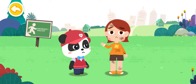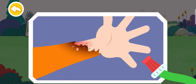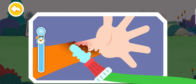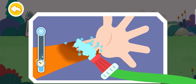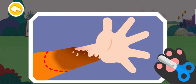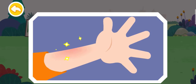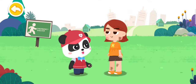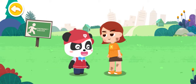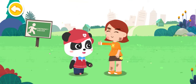My arm was scalded — it hurts! I am coming to give first aid. Rinse with clean water to cool the wound, then cut off the clothing near the wound. You need to go to the nearby hospital for further treatment. Okay, Kiki — thank you so much! You're welcome!